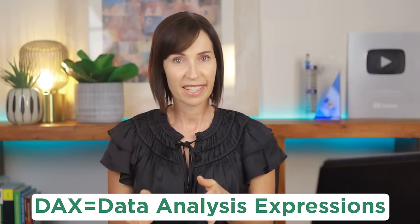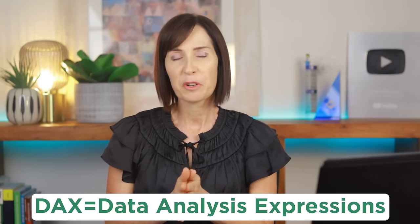Power Pivot enables you to create data models within Excel that connect multiple tables together into a database, similar to Access if you've used that. From there you can summarize and analyze the data in pivot tables and pivot charts. With Power Pivot's formula language DAX — which is very close to Excel — you can perform advanced calculations to analyze your data in ways you never thought possible.